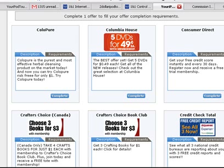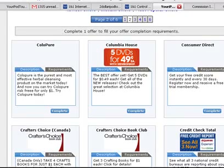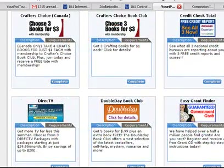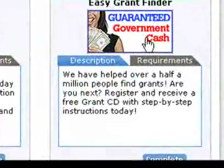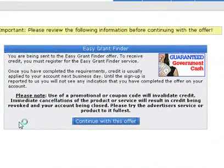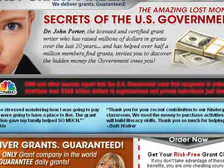Next, you do have to sign up for one offer. There's over 100 of them; you can look through them and see if there's something you like. For me, I chose this grant program — I thought maybe I could get some money from the government or something. They sent me a CD; it was pretty interesting. But the main thing was it was only $1.99.